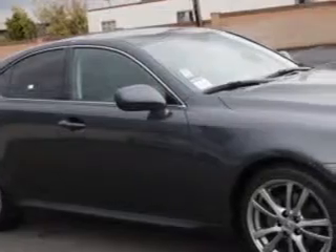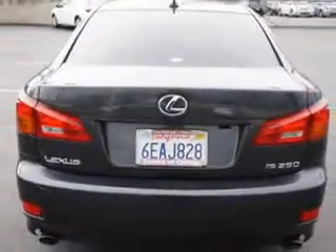Imagine driving this Tungsten Pearl-Code 2008 Lexus IS250, equipped with a six-cylinder engine and an automatic transmission, with only 76,741 miles.